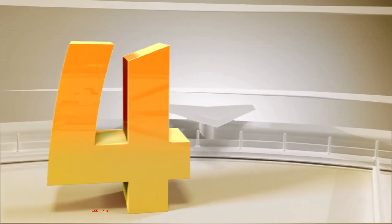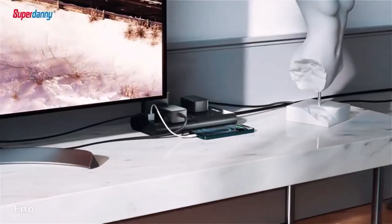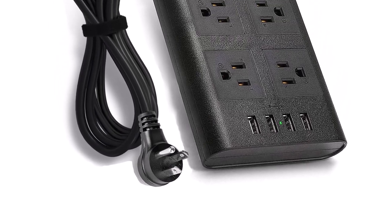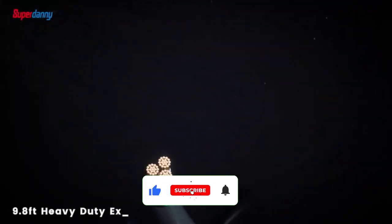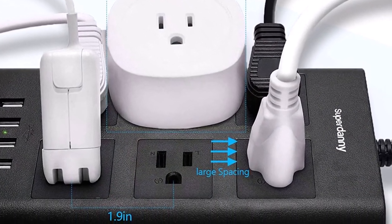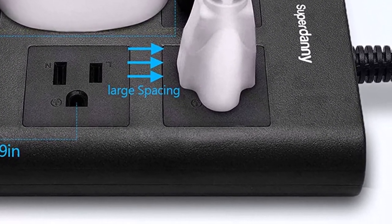Number 4: Superdanny 15A Surge Protector. If you're after the best-looking surge protector out there, you've found it. That isn't to say other adapters aren't aesthetically pleasing, but this one certainly takes the cake. It features a tasteful wood-grain design on its exterior. While that may seem like an odd choice for a surge protector, it makes sense given the environment they're in — this design will match almost any home's decor and won't stand out like a sore thumb if it can't be hidden behind a desk.